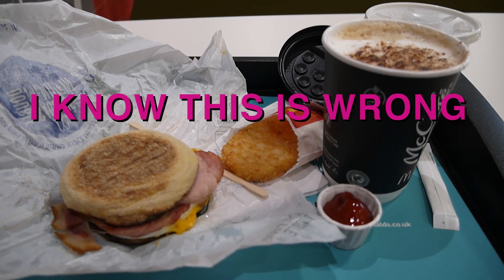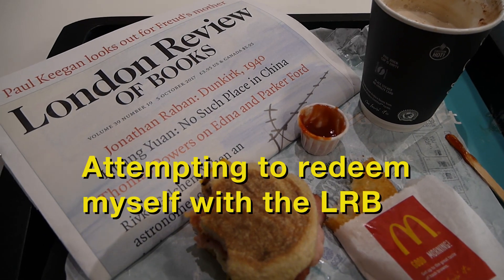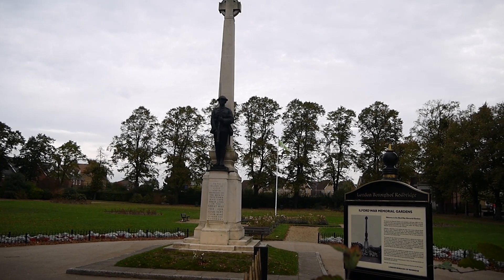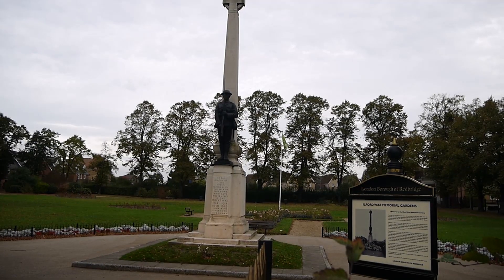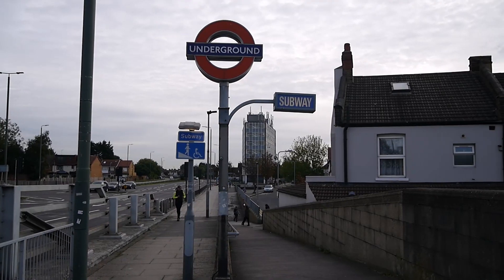First things first, before we head off on our adventure today further east, we need to find some breakfast. This is the really beautiful Ilford War Memorial Gardens, built to commemorate the dead of the First World War — there's more of this in my video on the Central Line loop. Subways are one of the best things about the Eastern Avenue. The plan for today is to walk about three miles from here at Newbury Park, east along the Eastern Avenue, to Chadwell Heath to look at some Second World War anti-aircraft gun placements.